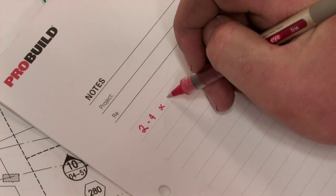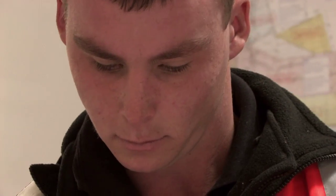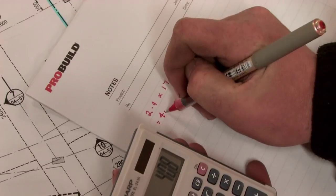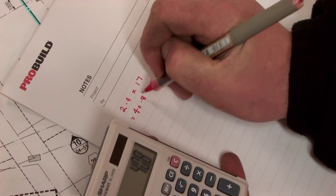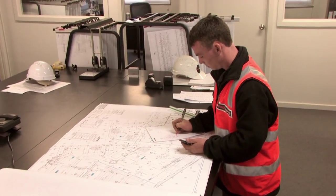I'm training as a builder so that one day I can eventually be able to run one of these sites and help manage and coordinate the project. I see it as a great opportunity to be able to experience multi-million dollar projects like this.